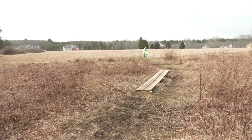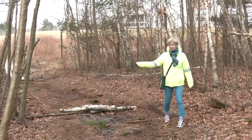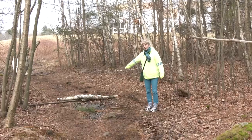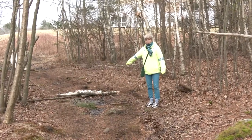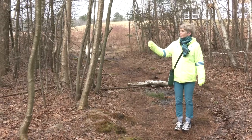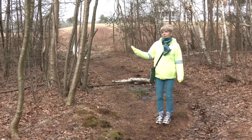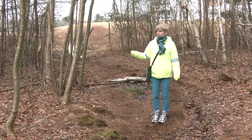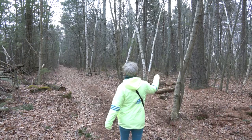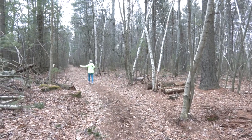Coming in through here is the beginning of the woodsy part. I love seeing all these birches — we have white birch, grape birch. Someone actually did a nice little bridge out of cut pieces of birch. These woods are mostly hardwoods, but we have birch, pine, and some oak. Right now there aren't many leaves because it's March, but it's beautiful whether there are leaves or not.